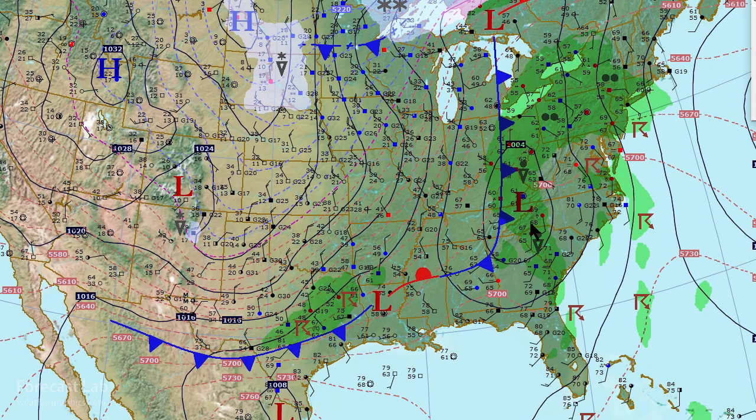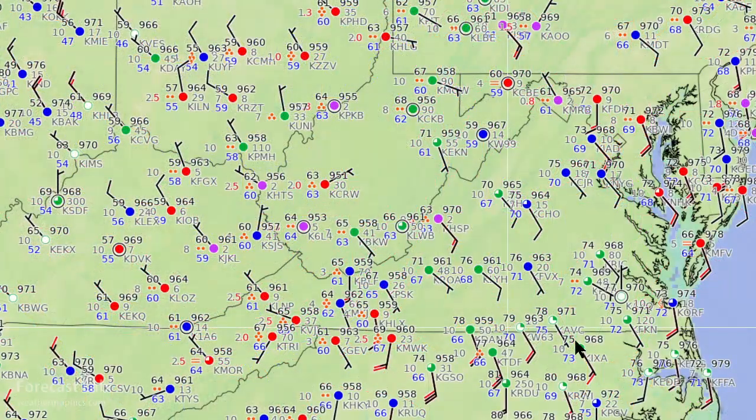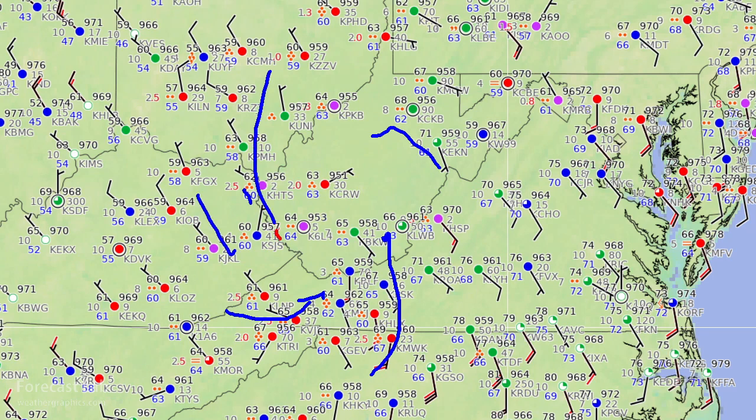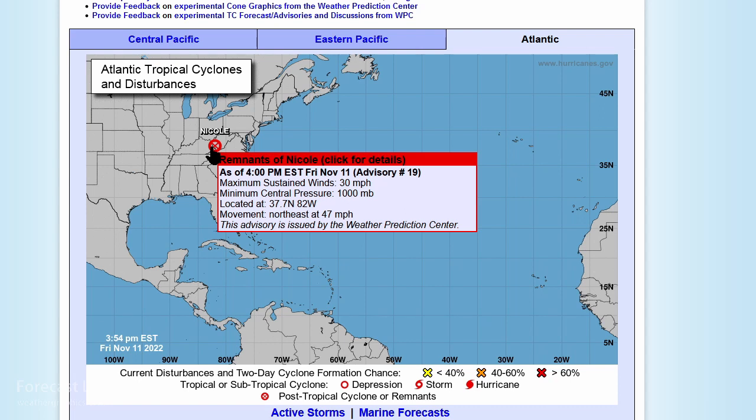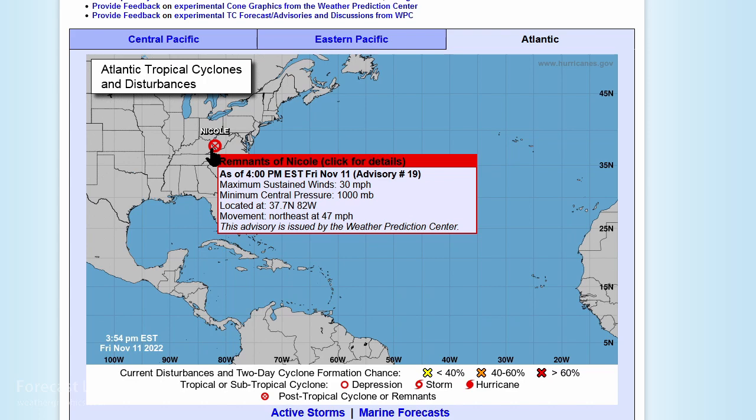This map is a little bit outdated — I drew the center of Nicole out there around Bristol, Tennessee, but it's actually up there in West Virginia. Moved quite a bit in just two hours. You can definitely make out that spiraling of the wind field and the low-pressure center right there at 29.53, just south of Charleston, West Virginia. The National Hurricane Center went ahead and issued their last update on Nicole, down to remnants, with sustained winds of 30 miles an hour and moving northeast at 47 miles per hour.